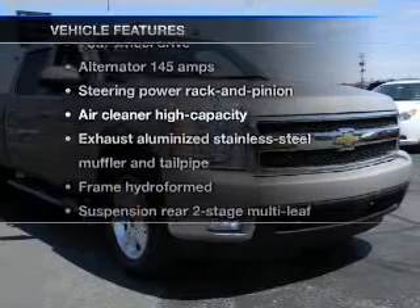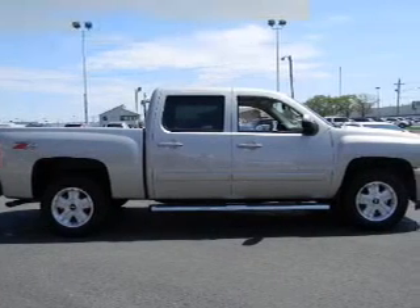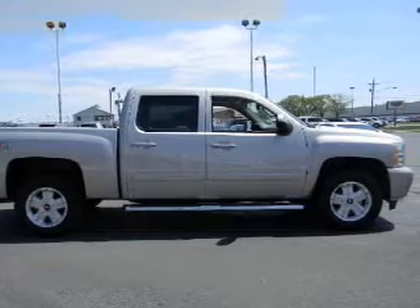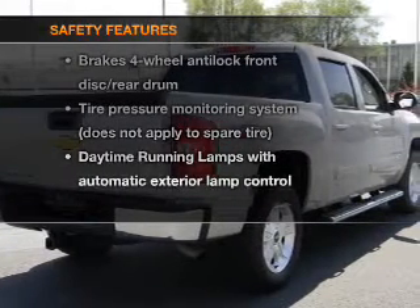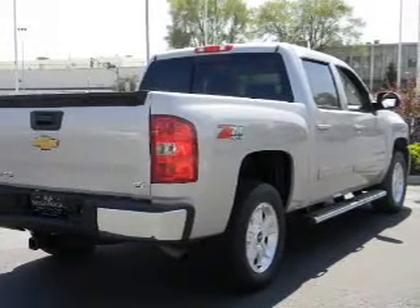Plus, enjoy these notable features that are included in this vehicle: power door locks, power windows, cruise control, power steering. And for your peace of mind, the following safety equipment is included: low tire pressure warning.